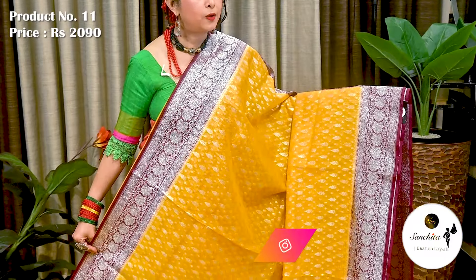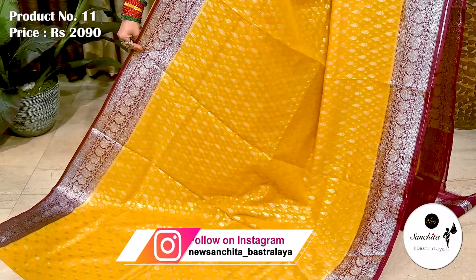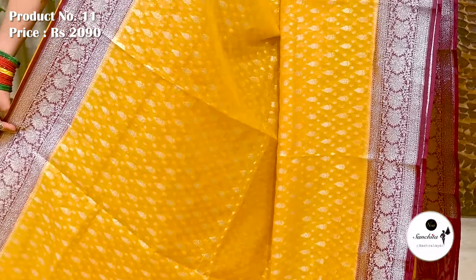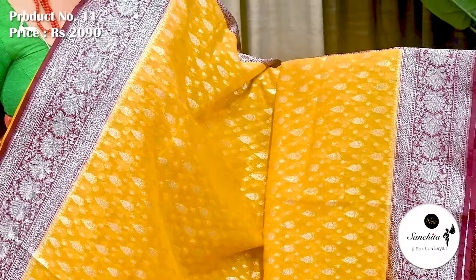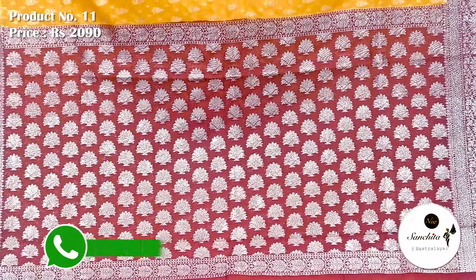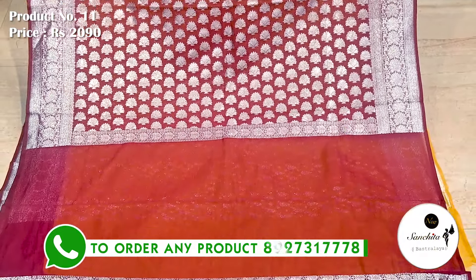A beautiful Kora Banarasi sari in yellow with maroon along with silver zari combination. Sari No. 11 priced at ₹2090. Contrast maroon border decorated with silver zari combination. All over body beautified with contrasting silver buttas. Contrast maroon pallu defined with floral motifs and silver zari. Plain blouse piece in maroon color.